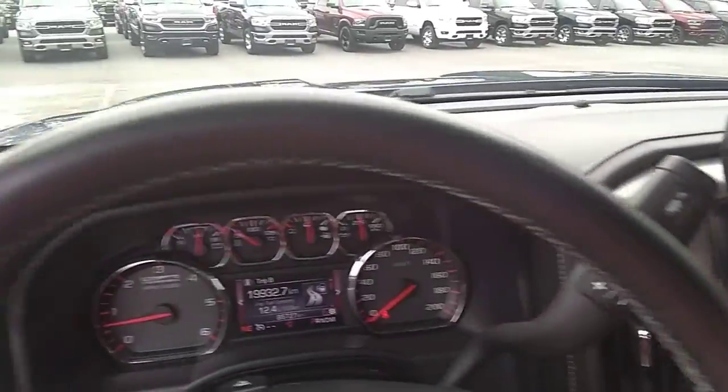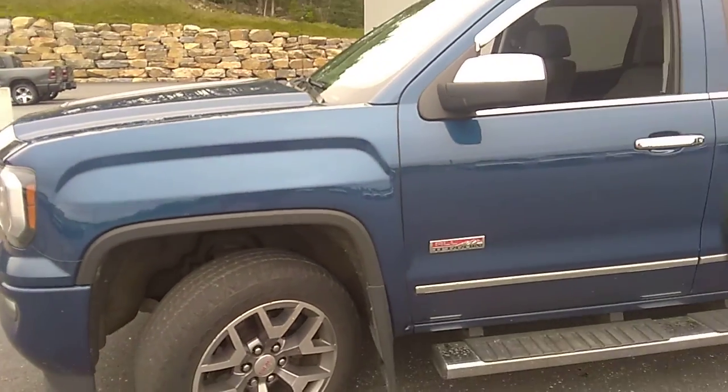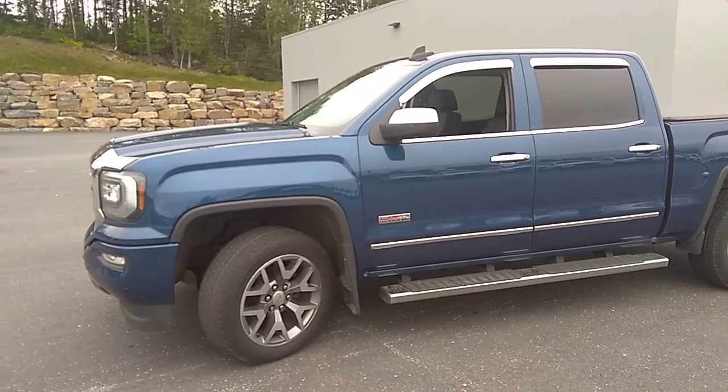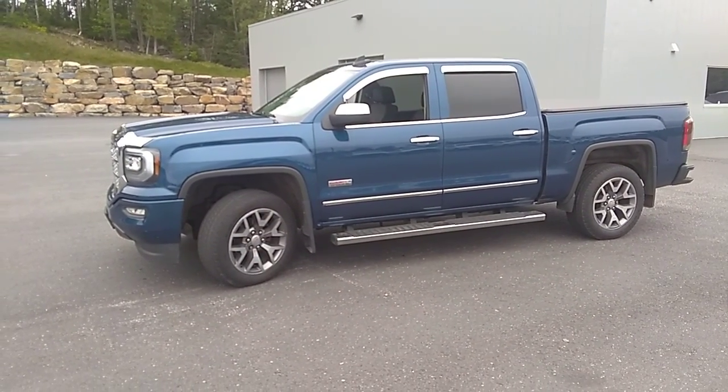So if you have any other questions about this 2016 GMC Sierra 1500, please reach out to us at Armstrong Dodge Drive Muskoka. Thanks for watching everyone — we hope to see you soon. Bye-bye now.